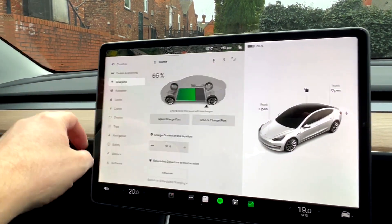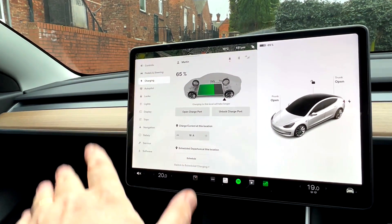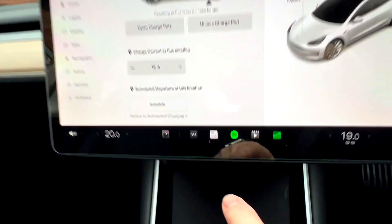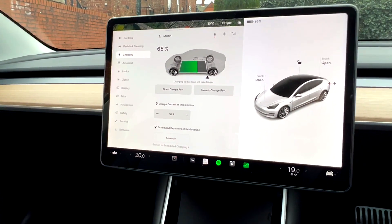They've pretty much revamped the whole thing. Weirdly they've kept the percentage thing greyed out, which is a bit odd because you've got colour down here and then sort of black and grey up there, but there we are.